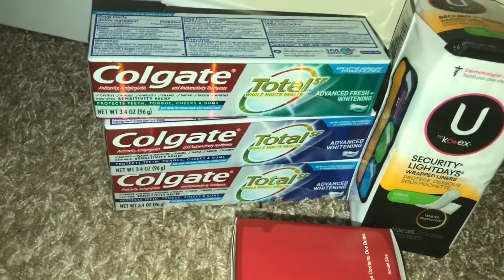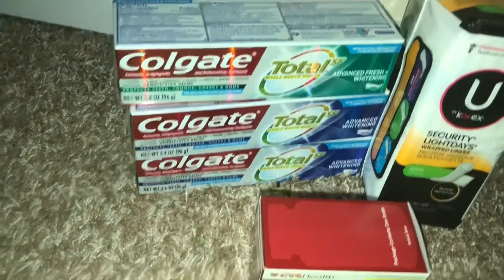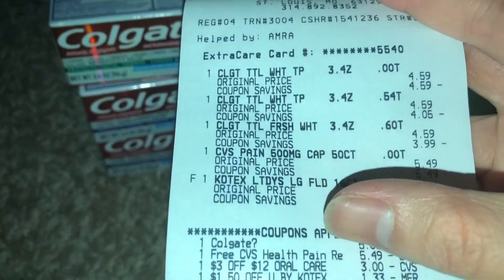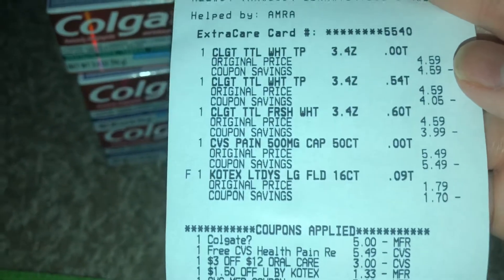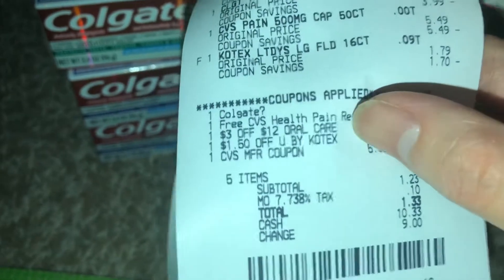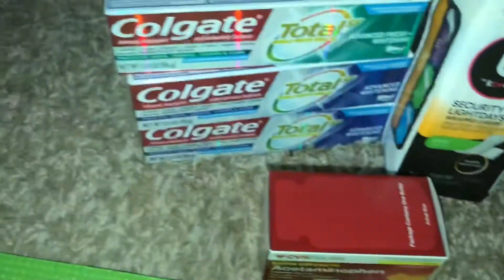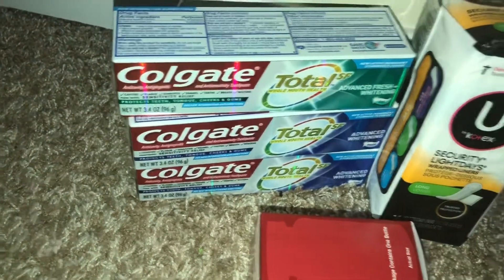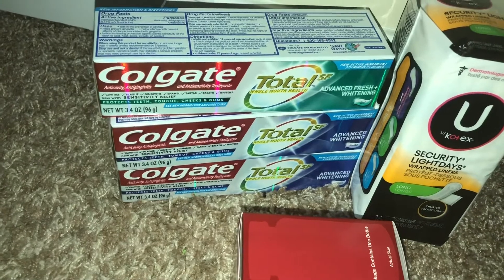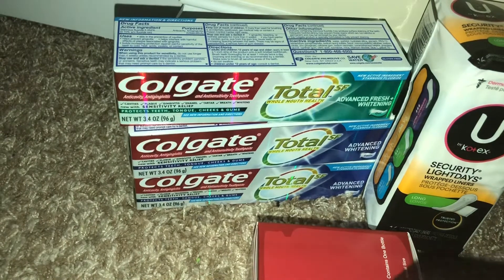Each of these was $4.59, so I bought three of those. The $5 digital coupon came off, and also the $3 off $12 oral care CRT came off, leaving my total at about $6 — so basically $2 each, about $1 for all three for toothpaste.